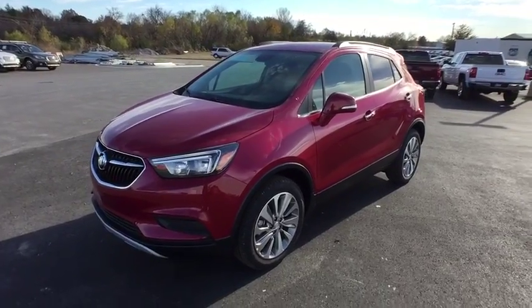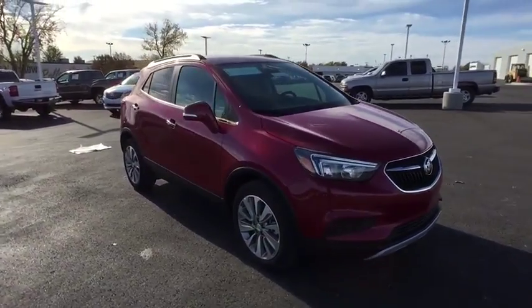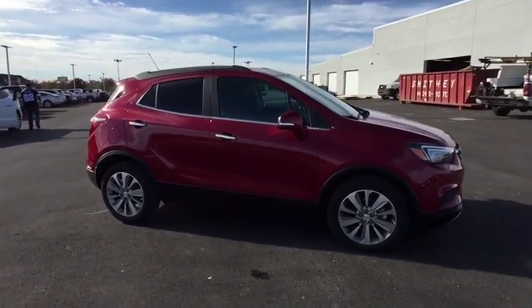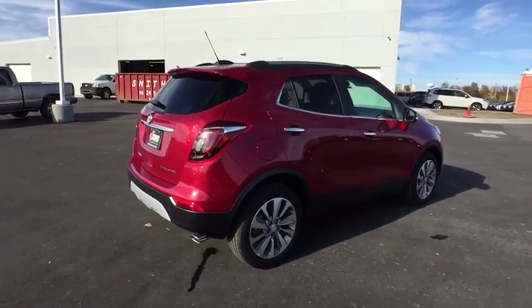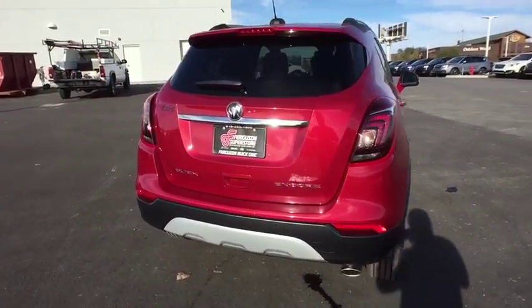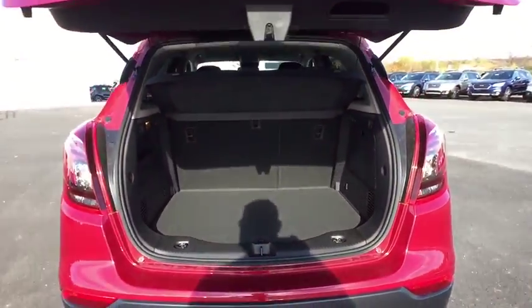2017 Encore. The Encore captures Buick's traditional strengths while demonstrating luxury and style in a petite size. It's amazingly quiet at freeway speeds, and the suspension engulfs pavement imperfections providing passengers with a pampered ride. Standard features that would make any car owner smile.